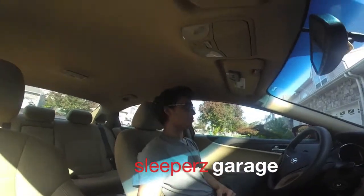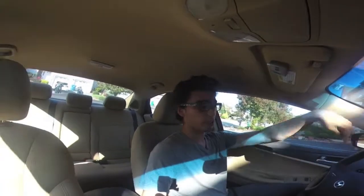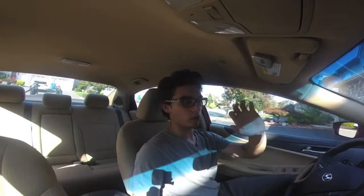Alright guys, welcome back to another episode of Sleeper's Garage. I'm actually going to Pep Boys right now to get paint for the shocks and lift kit for Devin's Jeep. I'm going to be painting the lift kit today, so this weekend when he goes to get it installed and works on the Jeep, it's gonna look fresh and painted. That's what I'm doing today — let's get to it.